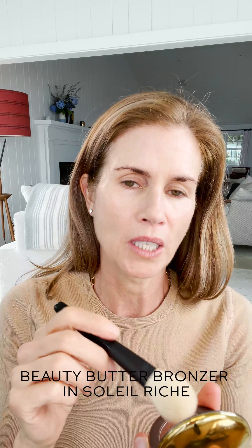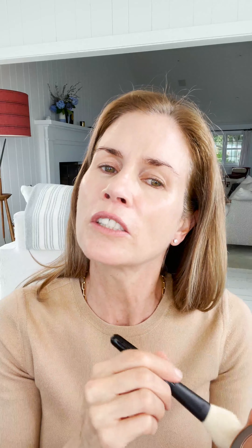I'm a big fan of continuing to be a little bit bronzy, even though I never was bronzy because I don't get tan in the summer. I just like to sort of carry it over to the fall season because it feels like it's not so abrupt. So I'm going in with my Beauty Butter Bronzer — I'm actually using Soleil Reiche — and it's matte, which is very nice.